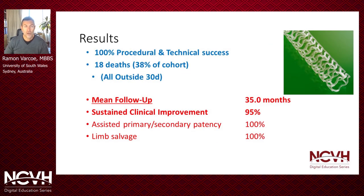Our results showed 100% procedural and technical success. We had 18 deaths in the cohort, representing 38 percent, all outside the 30-day window and all unrelated to the procedure or device. We know from the international literature that with predominantly CLI cohorts you lose approximately 40 to 60 percent through natural attrition after five years, so this is consistent with expectations. We followed these patients for a mean follow-up of 35 months and observed sustained clinical improvement in 95 percent of the cohort.